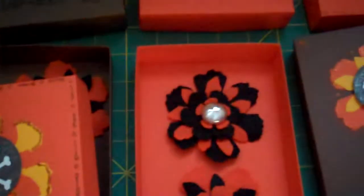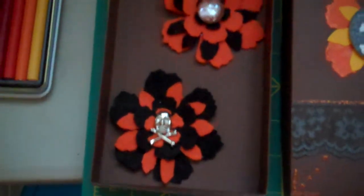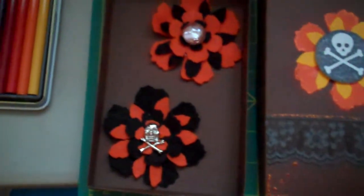They're all going to be random in these boxes. They'll be on my Etsy store, so check it out at mamascrapper69.etsy.com. And they'll come in these cute little boxes.